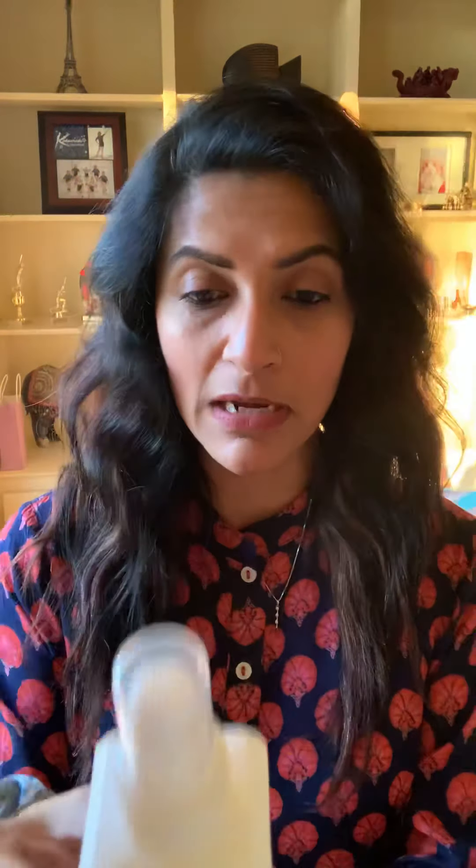What the Everyday Miracle Treatment does is it blocks sun damage. It has silk protein in it, so it nourishes and repairs any broken hair. We tend to break our hair and see some flyaways here and there — it tends to repair that as well.